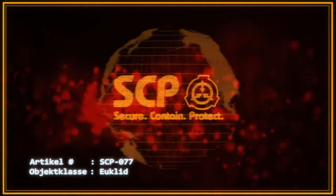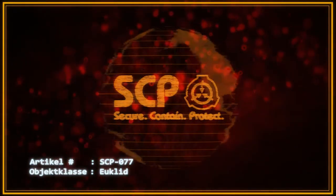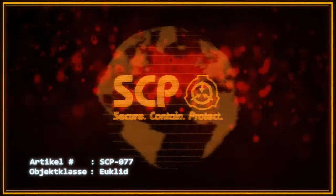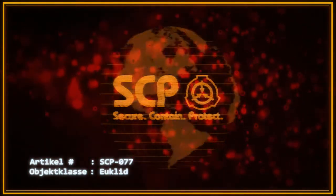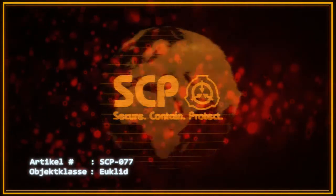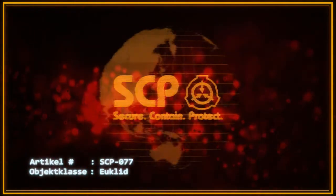Sonderverwahrungsverfahren: SCP-077 ist auf einem 0,5 Meter hohen Stahlsockel in einem 3x3x3 Meter großen Raum mit 0,5 Meter dicken stahlverstärkten Wänden in Forschungssektor 861 zu verwahren. Die verstärkte Stahlluke zur Kammer muss den in Protokoll AH37 festgeschriebenen Spezifikationen entsprechen und ist jederzeit durch zwei Level-1-Mitarbeiter zu bewachen.